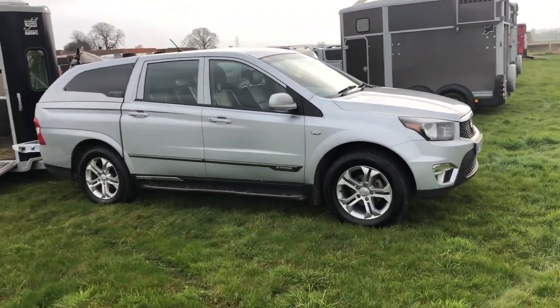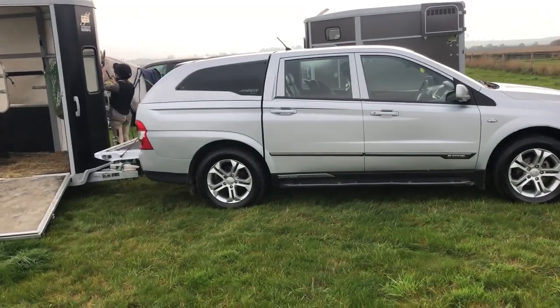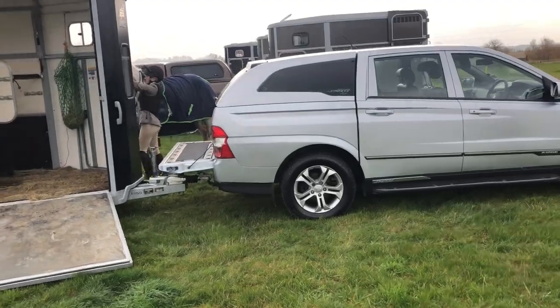Anyway, all you horse people — this is a pickup that will do the job, affordable and reliable. It's a Ssangyong; it's the future.